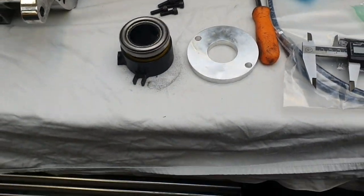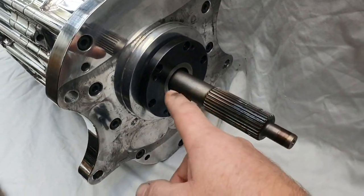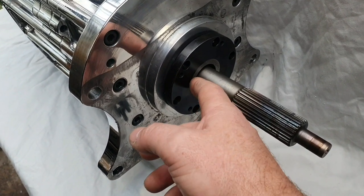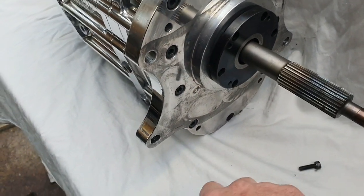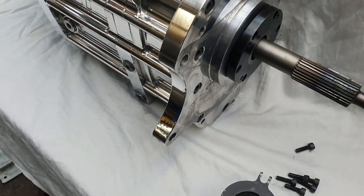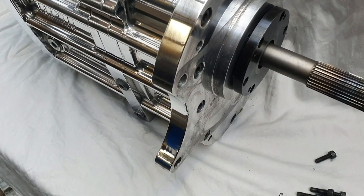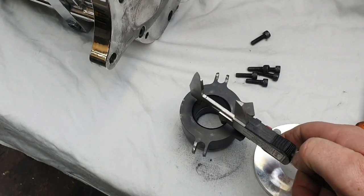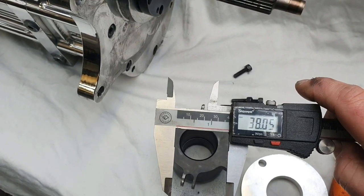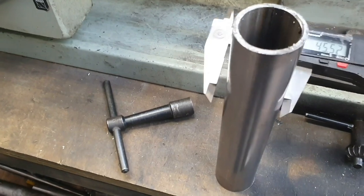Somebody for some reason — there'll be a logical reason — has taken the little spigot off the snout here. That's fine, it's a pre-loved gearbox, we know that. I could just buy this new part — it's probably in stock in New Zealand — but I'm supposed to be an engineer and know what I'm doing. Out with the old calipers: 38 millimeters. And by my lathe we've got a piece of roll cage tube — also 38 millimeters, give or take.